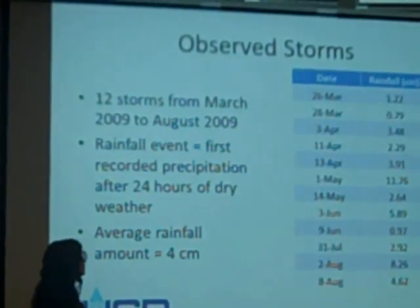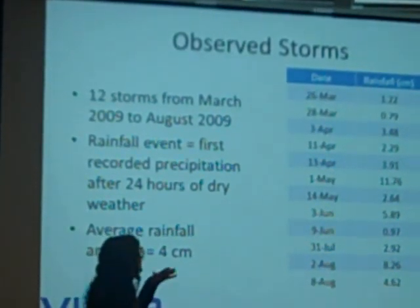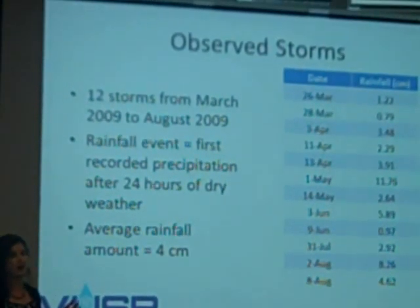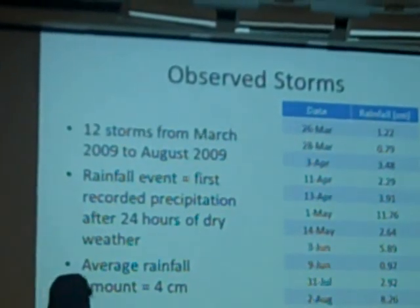We had a nice spread of storm sizes over the monitoring period — some big, some small. I think it's a nice representative snapshot of what you can expect from one of these stormwater control measures as far as their ability to control temperature.